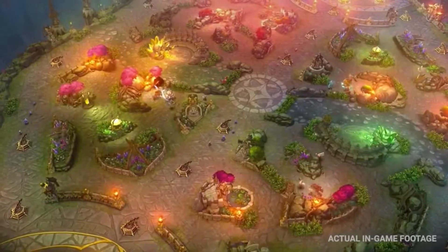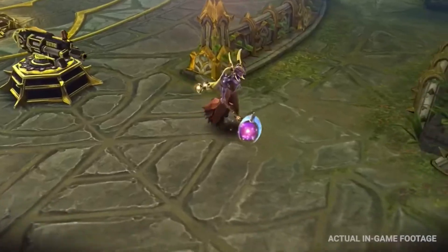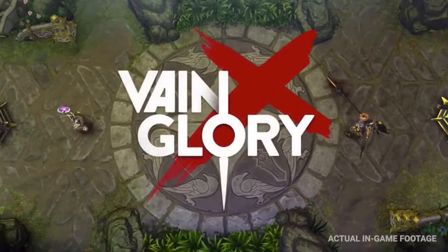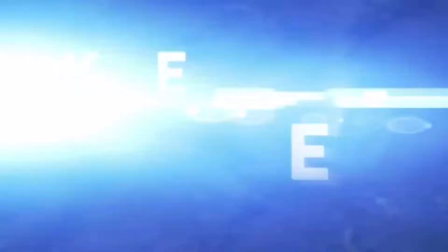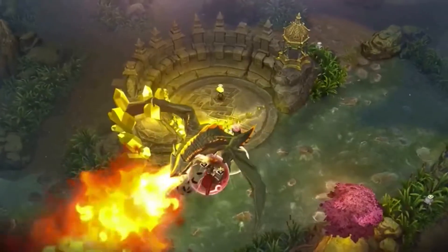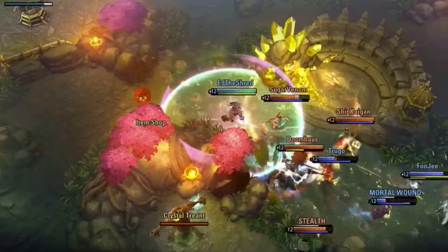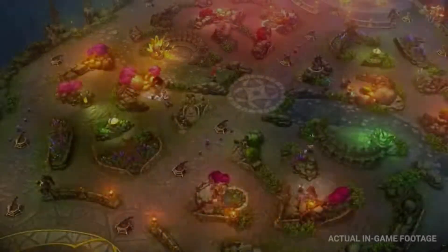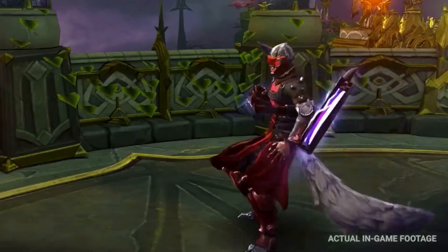Vainglory. Featuring incredible graphics, precision controls, and competitive gameplay parity across all platforms, Vainglory lets you party with your friends and match up with players around the world on desktop or mobile. Have fun your way with casual and competitive experiences ranging from five-minute brawls to the full 5v5 battle arena experience. Vainglory is built on the proprietary EVO cross-platform game engine, offering beautiful, smooth graphics, superior performance and unrivaled control accuracy across the widest range of devices.